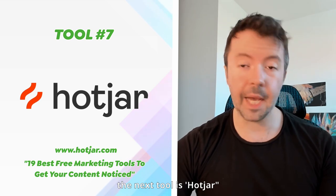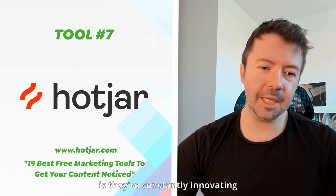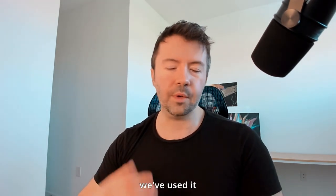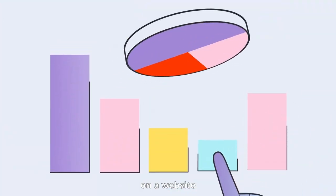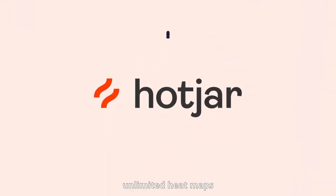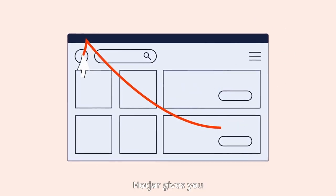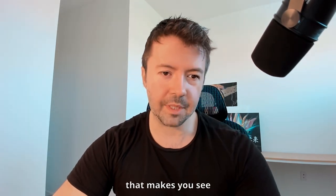The next tool is Hotjar. Hotjar has been around for a while and is constantly innovating with lots of features. We've used it specifically for A/B testing and heat maps to understand where people go on our website, what they're doing, and where they move the mouse. Their free plan includes unlimited heat maps with automatic data capture, and even one free user interview — worth about 20 pounds — making the free plan even more valuable.